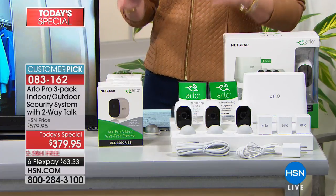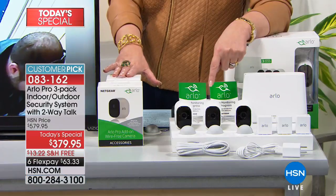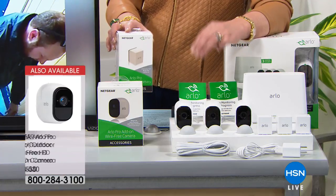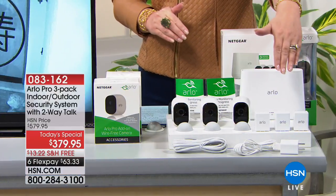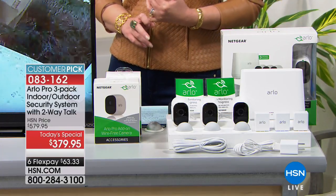Thousands of these have been spoken for. This was originally developed for the military — developed to catch terrorists — to be small, wireless, discreet, but very accurate. They are catching criminals with these every single day thanks to the precise video Arlo captures and saves for you. A lot of other systems make you pay extra for saved video. This package would be $579.95 if you bought everything separately. There are no fees whatsoever, ever.